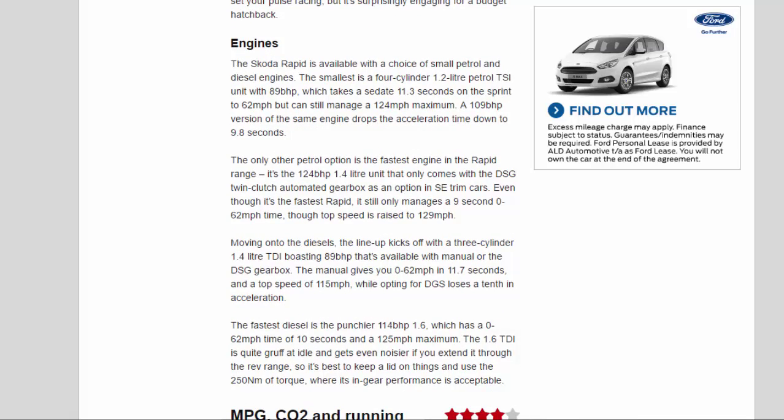Engines: the Skoda Rapid is available with a choice of small petrol and diesel engines. The smallest is a 4-cylinder 1.2-litre petrol TSI with 89 bhp, taking 11.3 seconds to 62 mph with a 124 mph maximum. A 109 bhp version of the same engine drops acceleration to 9.8 seconds. The only other petrol option is the 124 bhp 1.4-litre unit — the fastest in the range — which only comes with the DSG twin-clutch gearbox in SE trim. It manages a 9-second 0–62 mph time and a 129 mph top speed.